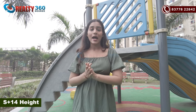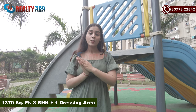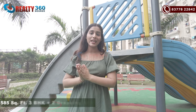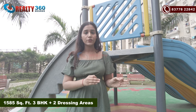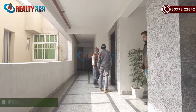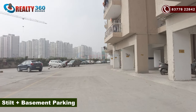Let's talk about the high-rise tower first. It will be Stilt plus 14 floors. Here you will have totally 3 BHKs in two sizes. The first size is 1370 square feet — a 3 BHK apartment with a dressing area. The second size is 1585 square feet — a 3 BHK with two dressing areas. In total, you will have 8 flats per floor with access to 3 lifts. Parking will be in the stilts and in the basement.